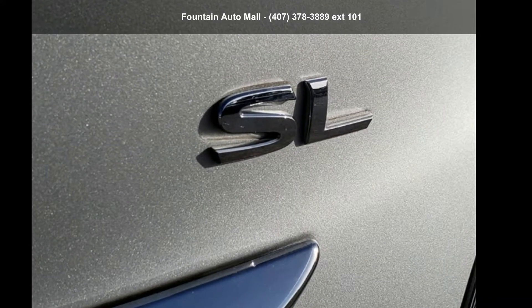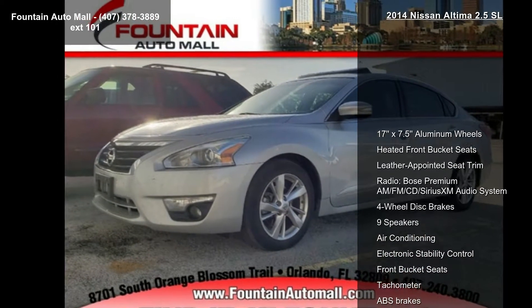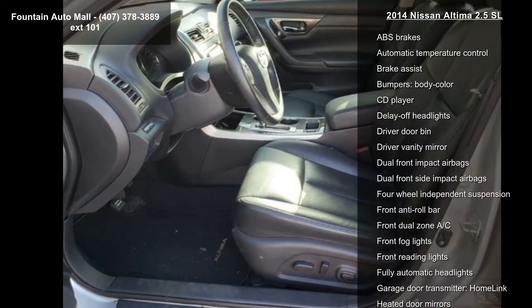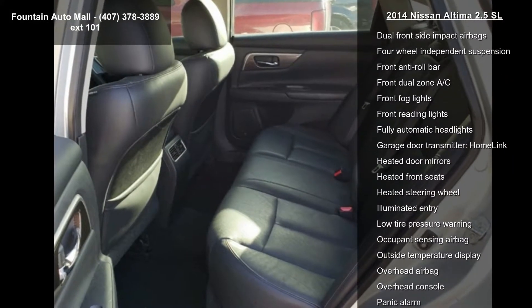Check out this 2014 Nissan Altima 2.5 SL — this may be the set of wheels you've been looking for. Notable features include 17x7.5 aluminum wheels, heated front bucket seats, leather appointed seat trim, and a premium AM/FM/CD/SiriusXM audio system.